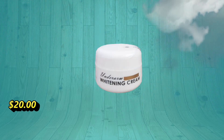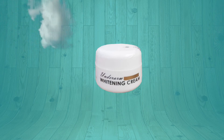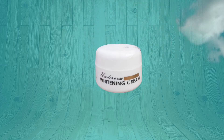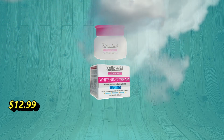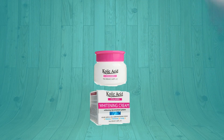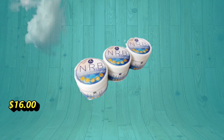Butaderm underarm brightening cream helps moisturize, lightens, and improves skin appearance, gently and effectively whitening your underarm. It slows down hair growth and keeps your underarms sweat and odor free. Kojic acid collagen whitening cream — naturally brightens, deep nourishing, and very moisturizing.